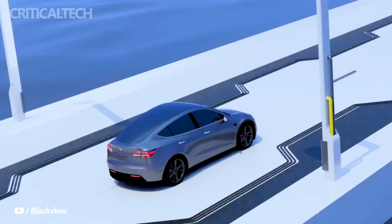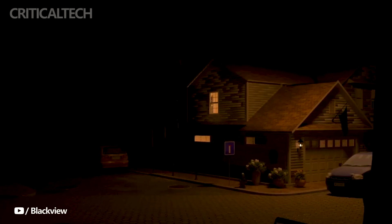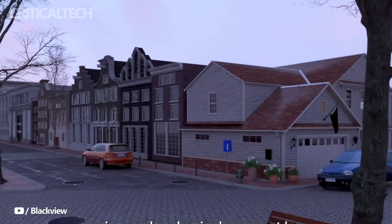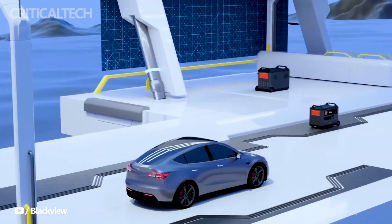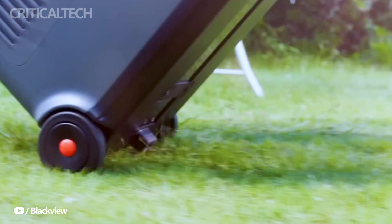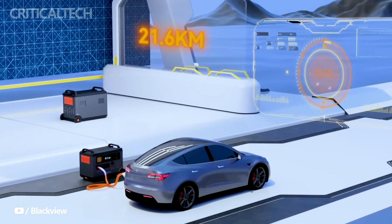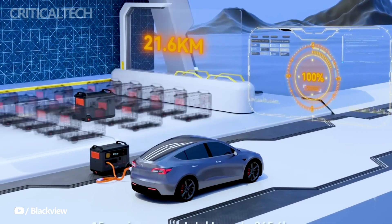The PowerMax 3600 directly addresses common issues faced by many: providing power during Tesla charging, eliminating the inconvenience of short power cords for outdoor activities, minimizing fume pollution during backyard barbecues, simplifying home power system installations, ensuring uninterrupted gaming experiences, and enabling the use of CPAP machines during power outages.